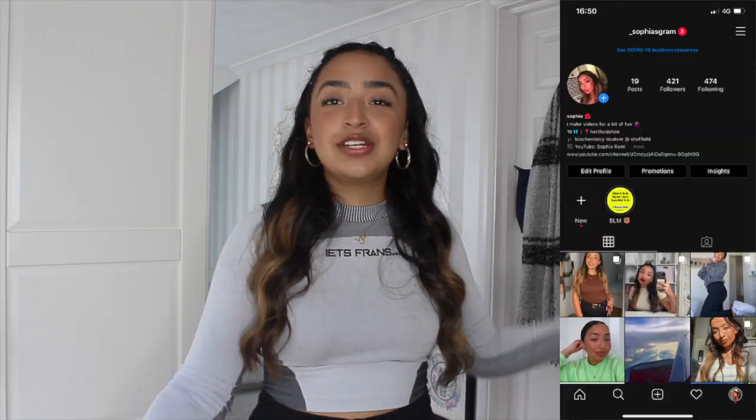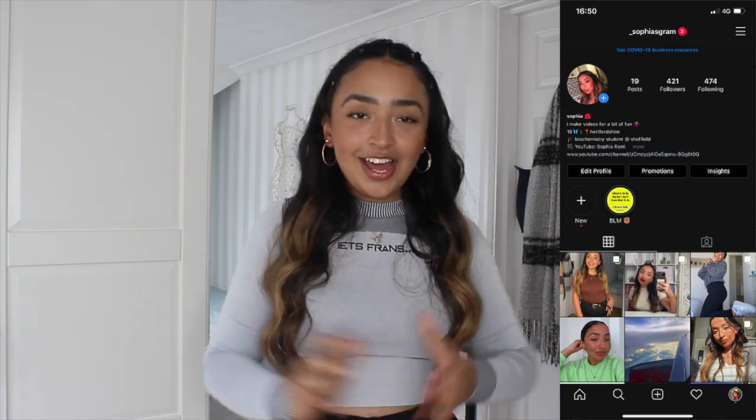Before we get started, I'd really appreciate it if you guys took a second, looked down, subscribed, and maybe gave the video a like — because you're going to want to stick around, we've got a lot more to come and it's very exciting. I'd also really appreciate it if you followed me on Instagram, it's at underscore Sophia gram — I post pictures there and keep you updated on when I post on YouTube.